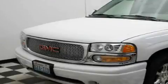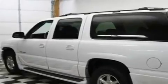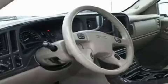This is a 2005 GMC Yukon, for when safety, size and space are of importance. It features a 6.0 liter 8-cylinder engine, an automatic transmission and 4-wheel drive.